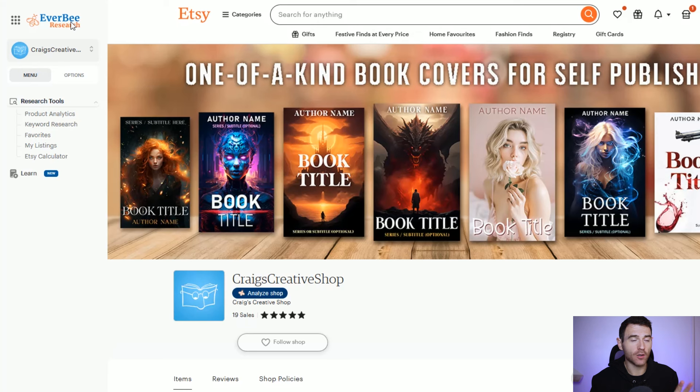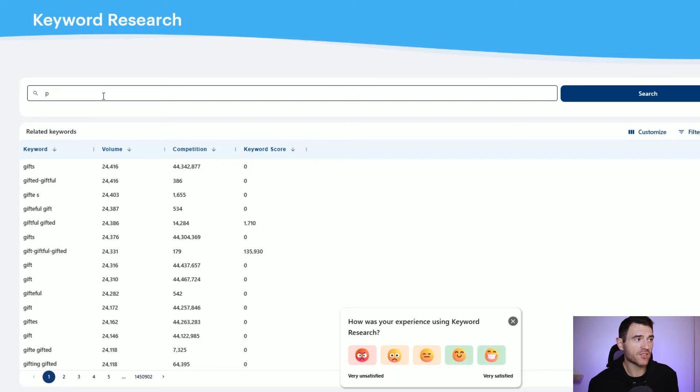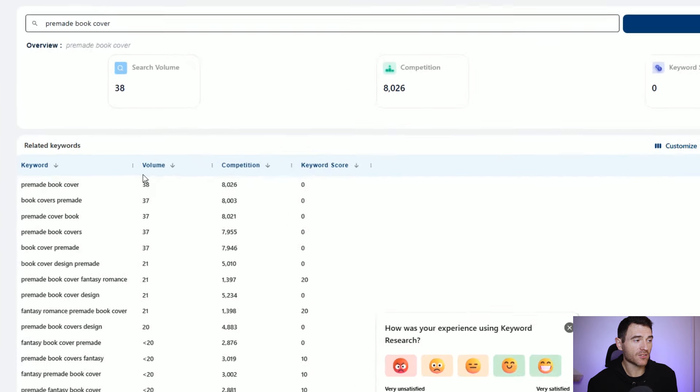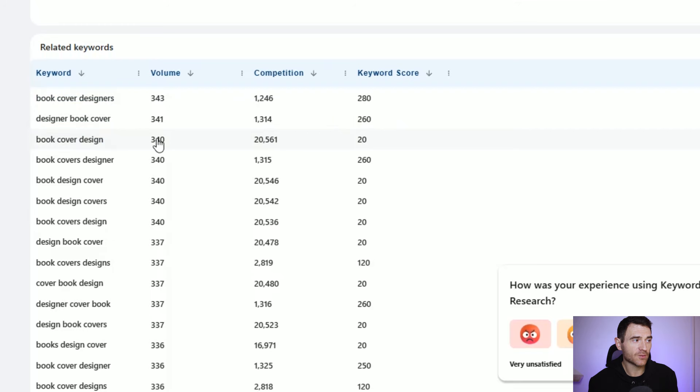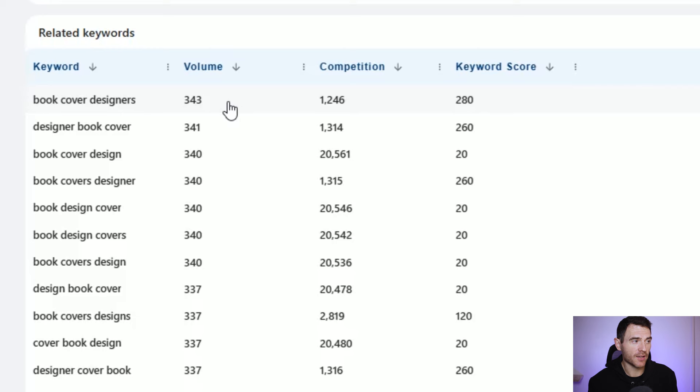But thanks to a tool called Everbee I know there is some search volume. Everbee is a plugin that sits within your browser with a keyword research tool on the left-hand side. If we search for 'pre-made book cover' we can see the volume of searches per month and competition. There's an estimated 38 searches a month for pre-made book covers. If we search 'book cover design' there are a few more — around 340 searches per month, with not that much competition.